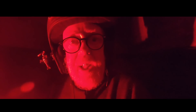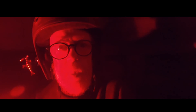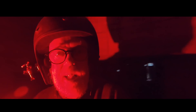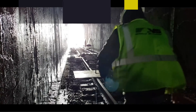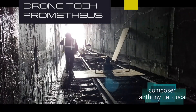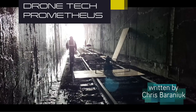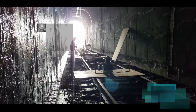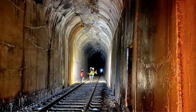When Ridley Scott produced his film Prometheus, little did he know that the drone in his film would inspire rail engineers to produce a device to scan the interior of tunnels. But bizarrely, that's exactly what has happened.